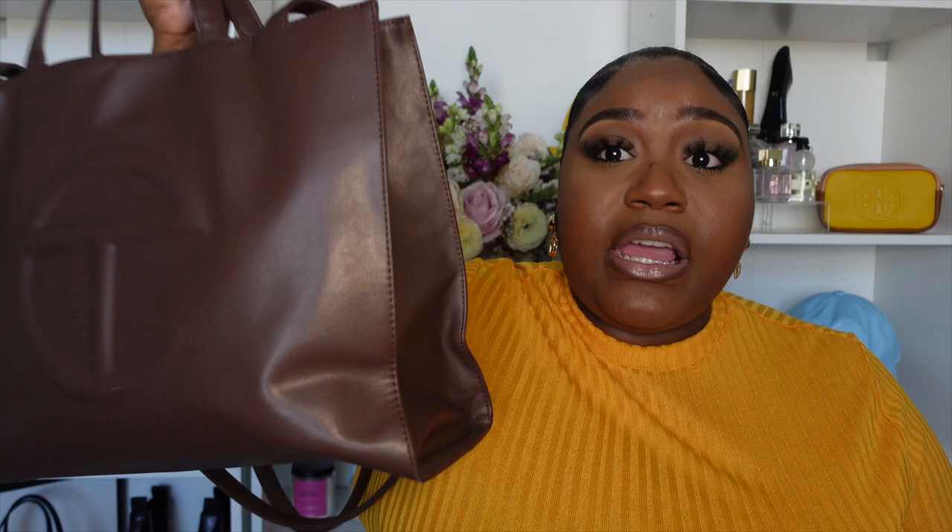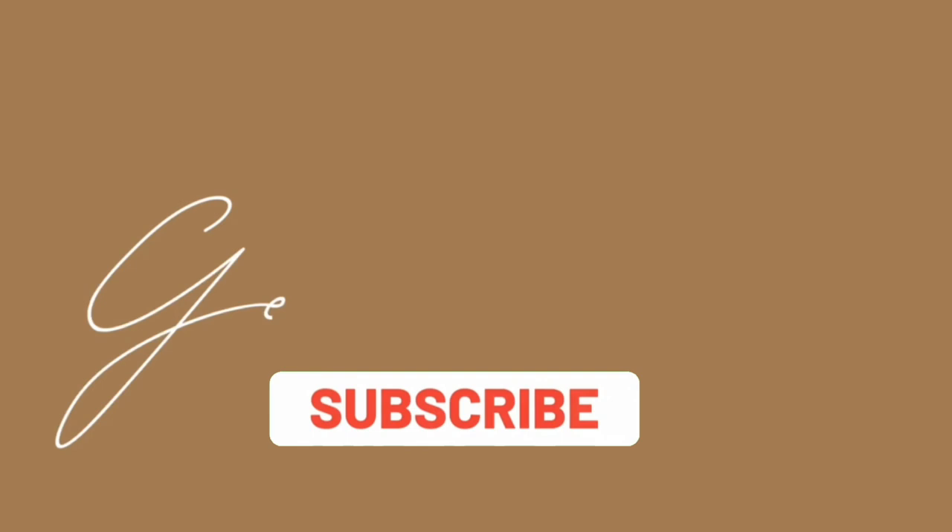What is up beautiful people, welcome or welcome back to my channel — I'm Jenia. In today's video I'm going to be filming a what's in my bag, and I'm also going to give you all some tips on how to get this bag. As y'all know it's very hard to get Telfar bags, so I'm going to give y'all some tips and tricks today as well as show y'all what I carry in my bag.